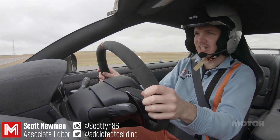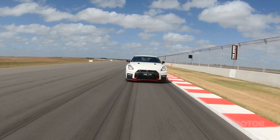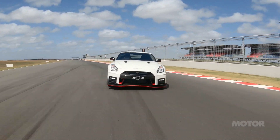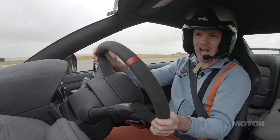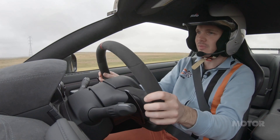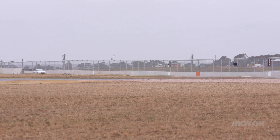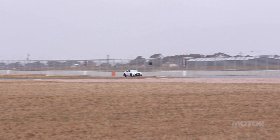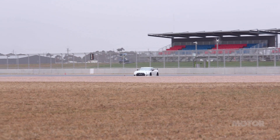The speed, obviously, is insane. The GT-R is no lightweight, but its acceleration is relentless. It doesn't sound amazing, but its industrial roar has a charm all of its own. The brakes aren't fancy carbons, but they work tirelessly, hauling the GT-R down even from the 250-plus we're seeing here at the end of the main straight.